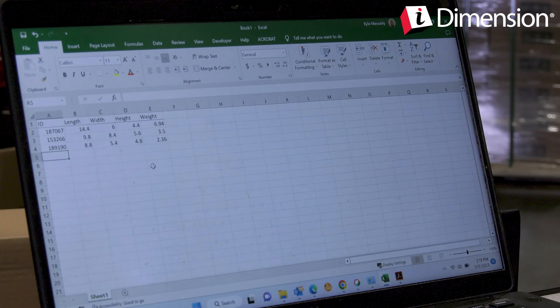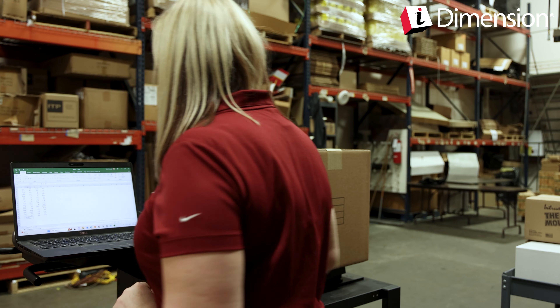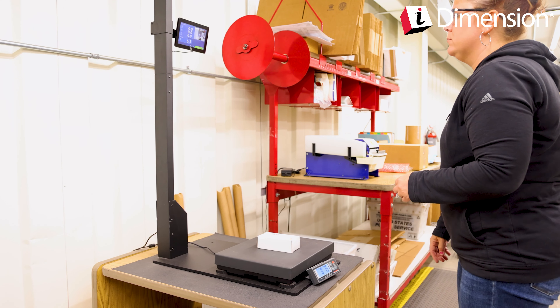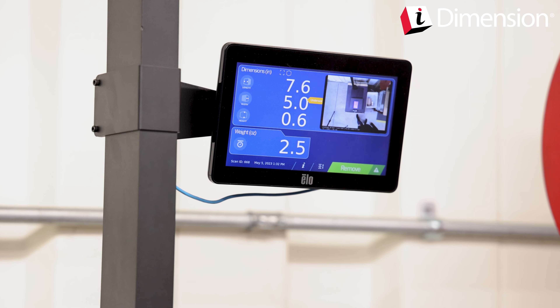With an integrated bench scale, you can capture weights, dimensions, and barcode text all in one efficient operation. Parcels are dimensioned faster and more accurately than manual measurements, eliminating the risk of human error.